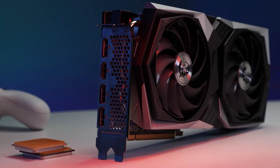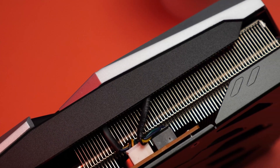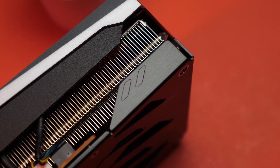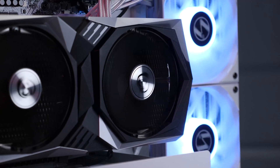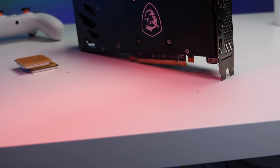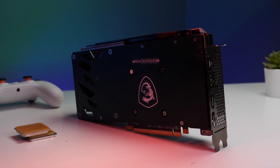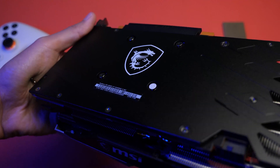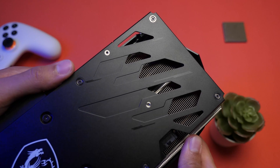MSI has once again baked an anti-sag support system right into the card itself. If you look closely at the top of the card, you will see a metal bracket running from basically the midpoint of the card back to the IO shield. The next interesting feature MSI has implemented on their take of the Radeon 6600 XT is the rear backplate. This backplate is made of rather sturdy alloy and covers the entirety of the PCB, and it wraps up around the PCB to protect it and add even more structural rigidity to this card.